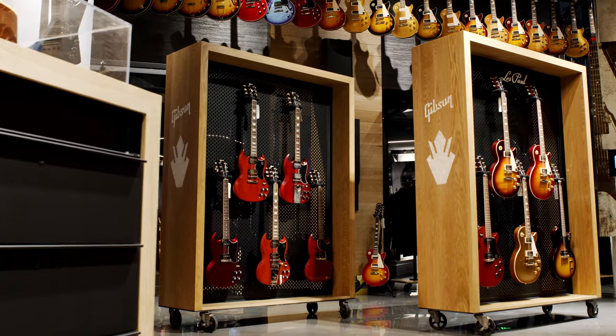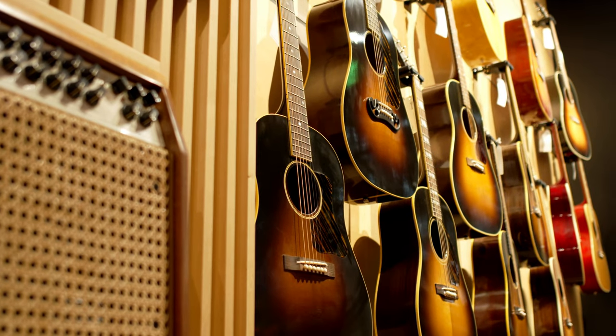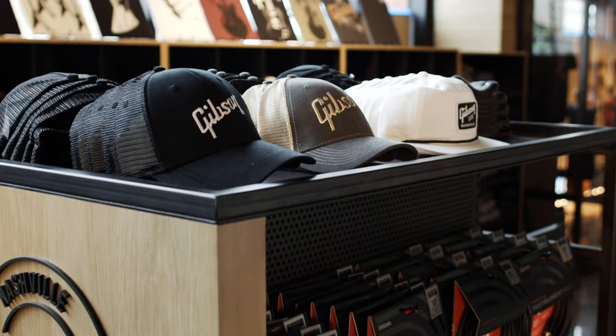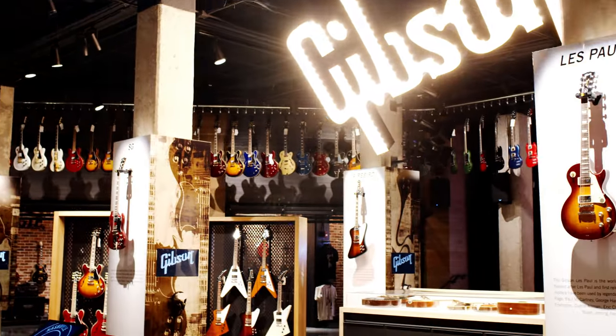At the Gibson Garage, brand heritage and sonic innovation resonate strong. And as a rich, physical expression of the brand, the Gibson Garage functions as the ultimate studio for content generation, hybrid events, and virtual retail.